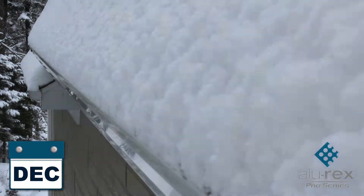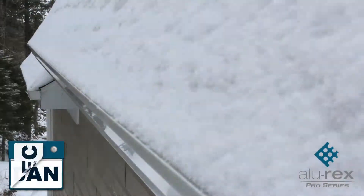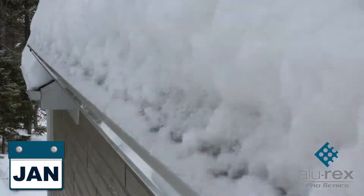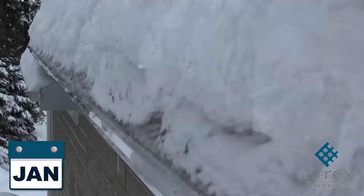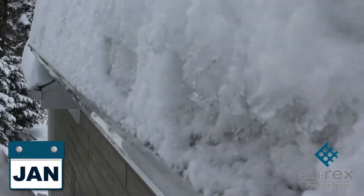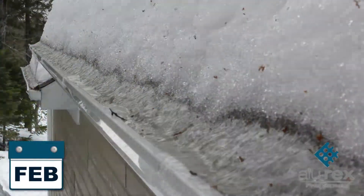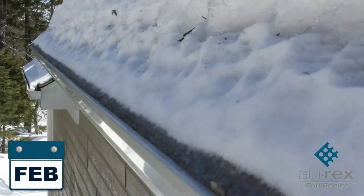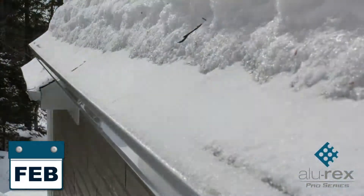Snow and ice put a tremendous strain on gutters. All Allurex gutter protection products protect against snow and ice. Moreover, the T-Rex continuous hanger provides additional reinforcement. Since snow and ice remain on top of your gutter guard, water drains normally during periods of thaw or snowmelt. This helps prevent gutters from overflowing due to the accumulation of snow.